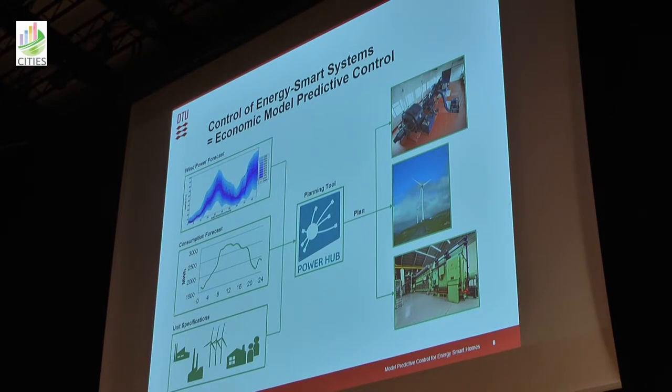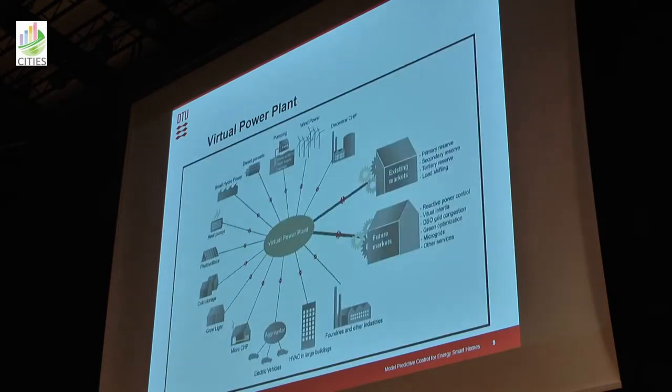Just to repeat: Henrik and Lee's team has developed very good wind power forecast tools and consumption forecast tools. We have unit specifications, then our MPC, and we use that to schedule the components in our energy system. We can bring in a lot of different units, such that this essentially also becomes a kind of virtual power plant.